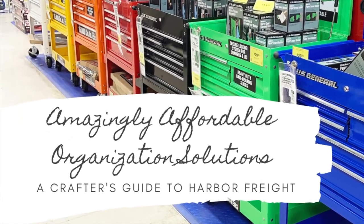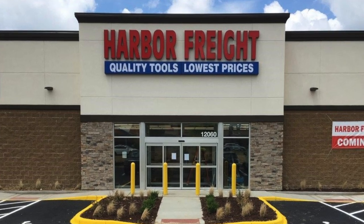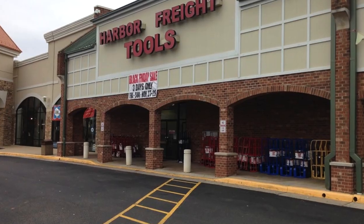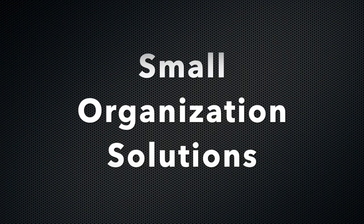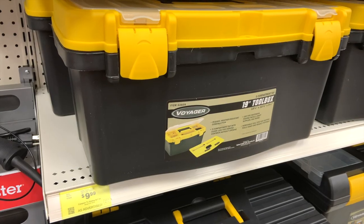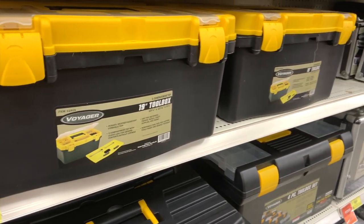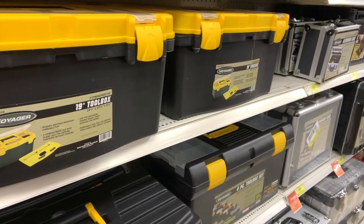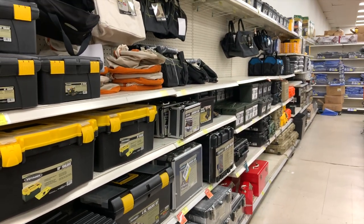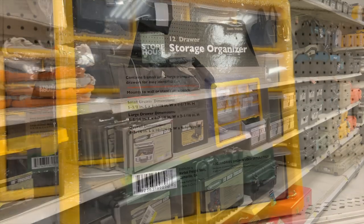Harbor Freight is a new store to me, but I decided to wander in because it is next to my Joanne Fabrics, and I cannot wait to show you all of the great deals that I found. Hardware stores are a great place to go for organization items for your craft room because all of the organization hardware is designed for smaller pieces, your nuts and bolts and things like that, and it translates really well into a craft room.